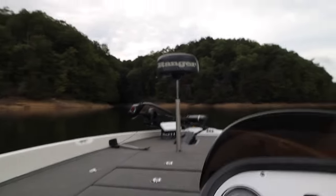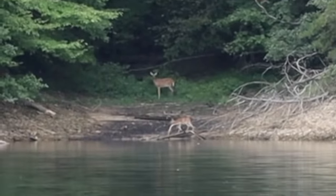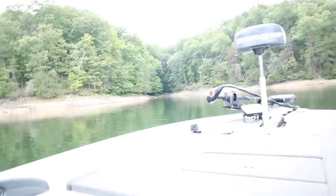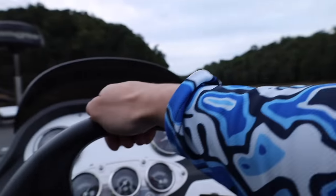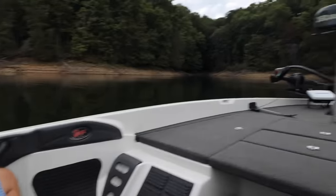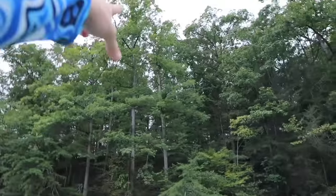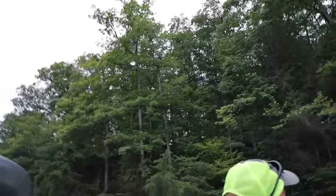We just got to our first location. I ain't seen no squirrels, but I did see a deer instantly — two deer, probably a doe. It's not deer season and I don't have a bow, but our objective is to fish along the bank and shoot a squirrel if we see it. We found some oak trees, which is really good. If they're eating oaks, that's a good sign.